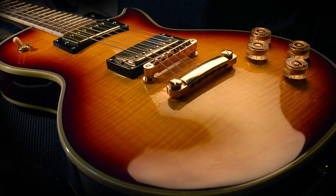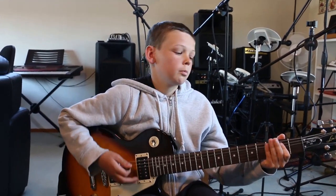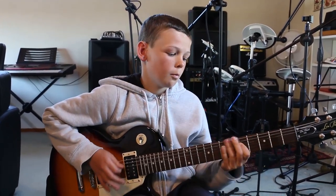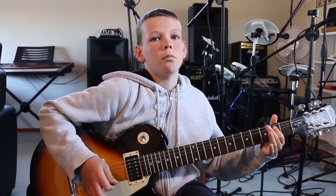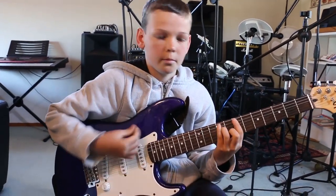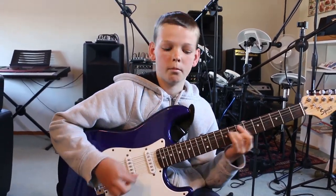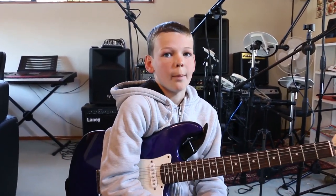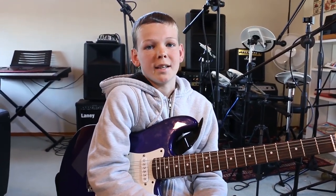Both of these guitars have their own unique sounds. The Les Paul is used for more grungy rock and blues, while the Stratocaster is used for blues and funk. Guitarists can tend to become quite loyal to a brand, and in fact some guitarists have made guitars quite famous.